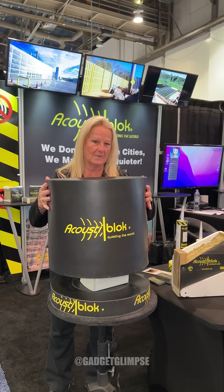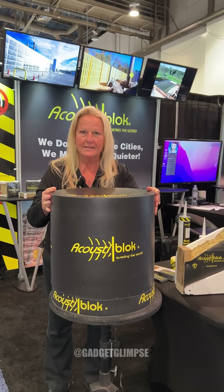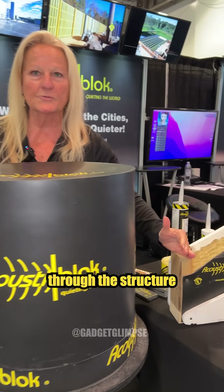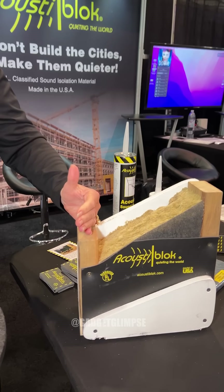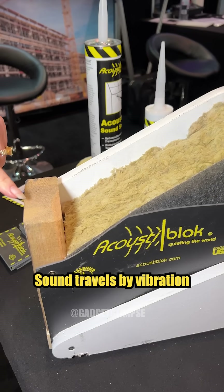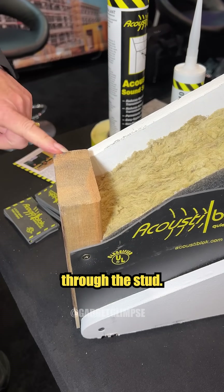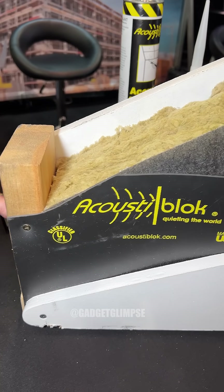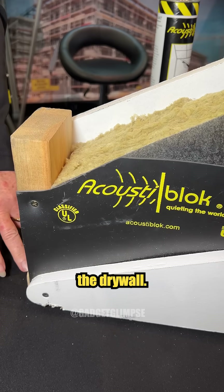What we're demonstrating is our membrane, which is going to block the sound transmitted through the structure of a home or building. Sound travels by vibration through the stud, and our membrane will block that. It goes underneath the drywall.